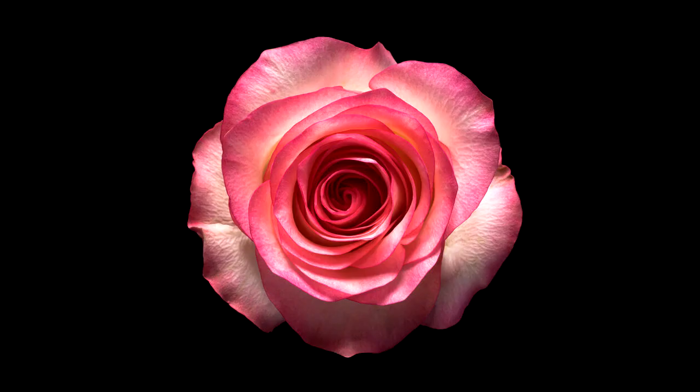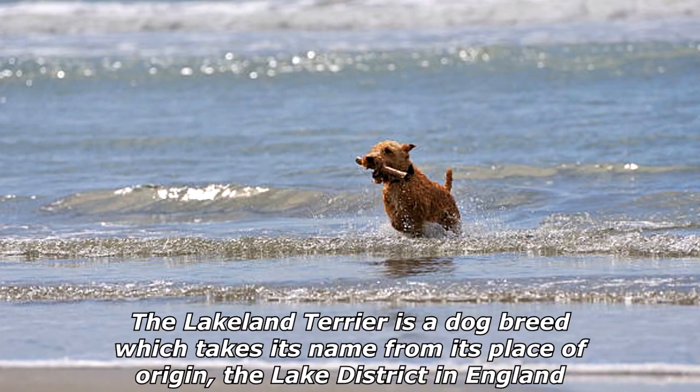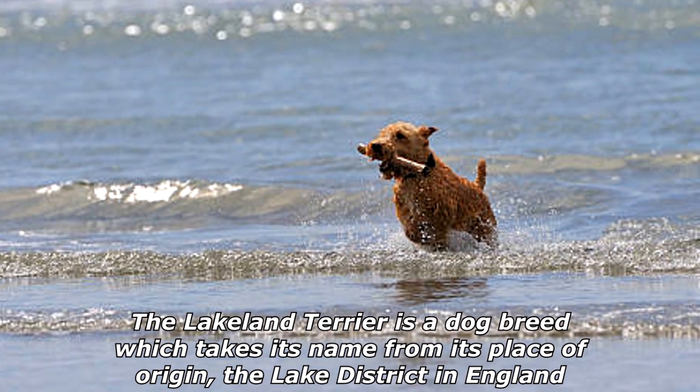When you cross a sheepdog with a rose, what do you get? A cauliflower! The Lakeland Terrier is a dog breed which takes its name from its place of origin, the Lake District in England.